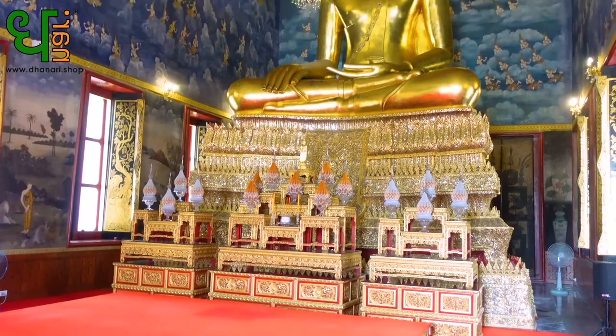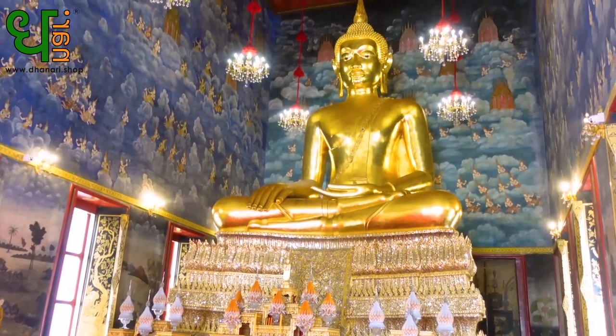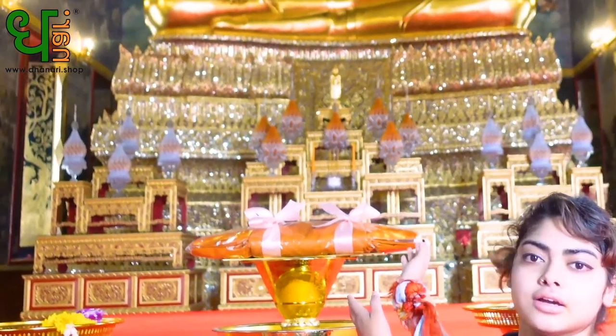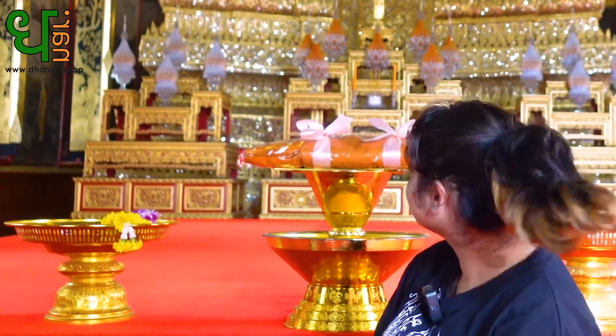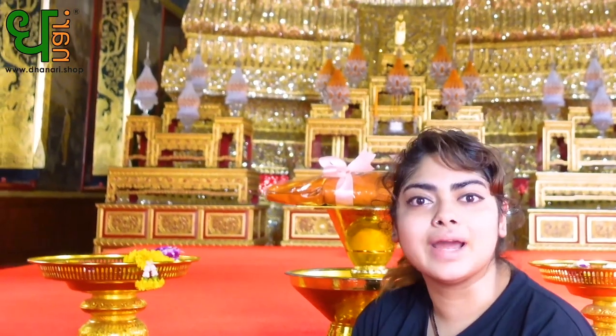Behind me is the principal Buddha statue — it's quite beautiful, quite big. Over here, usually when you go to temples you offer flowers and an incense stick, but here we are only allowed to offer flowers and clothing — Pratai Jiwon. So that's quite nice, and it's really quiet here.